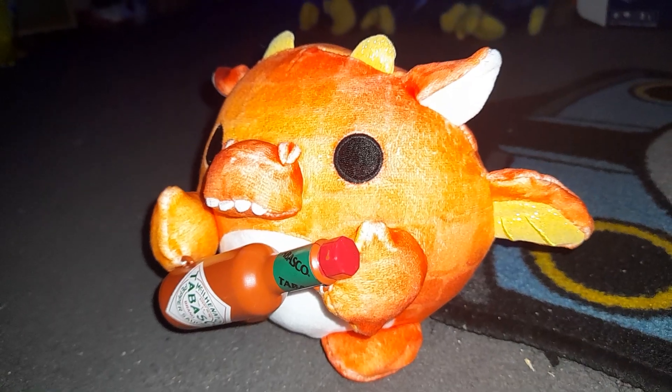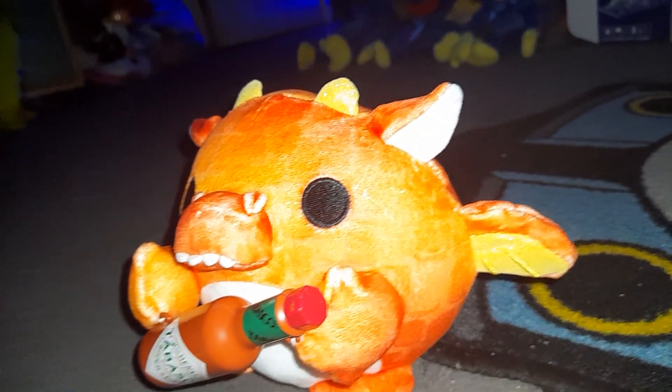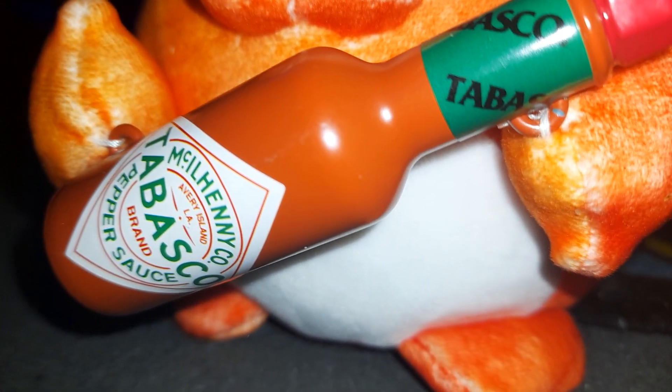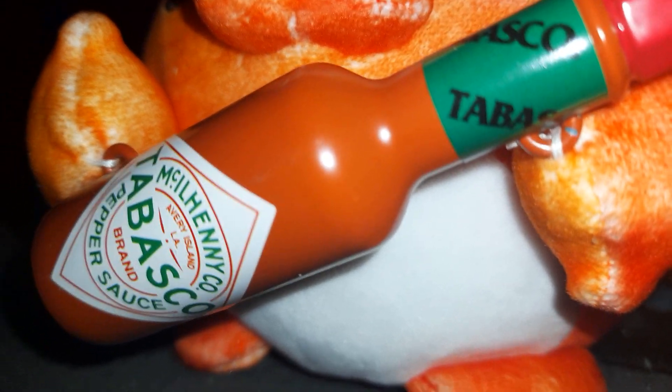These are Snackles. They are small plushies that are different animals with different colours, and each of them holds a specific snack with them. Some of them are snacks, some of them are like Robins — like crisps, bottles, ketchup.